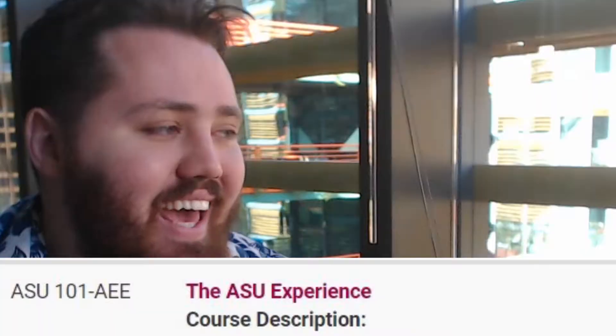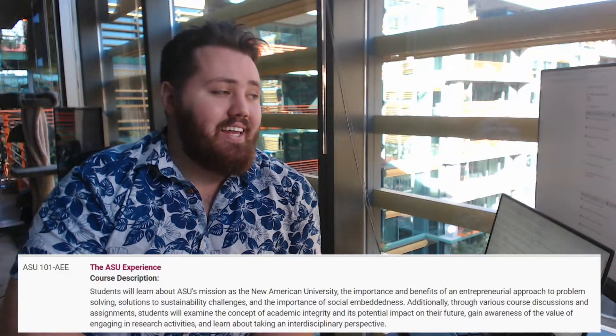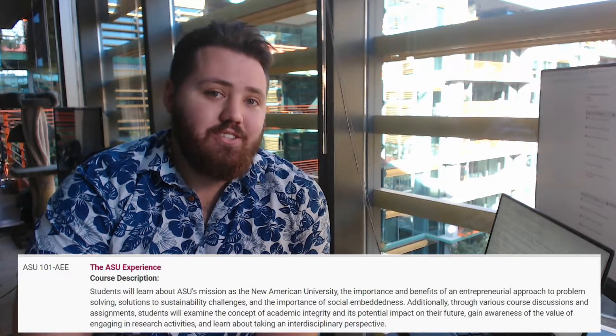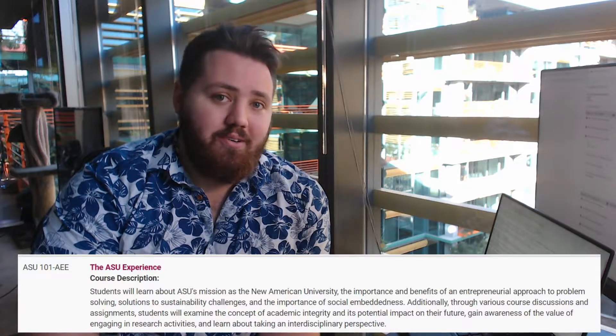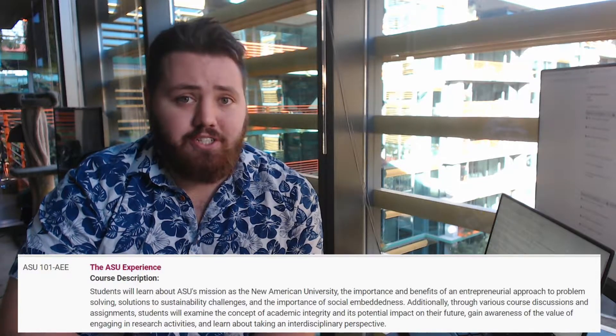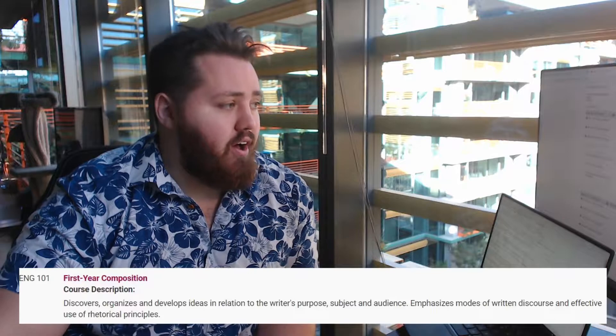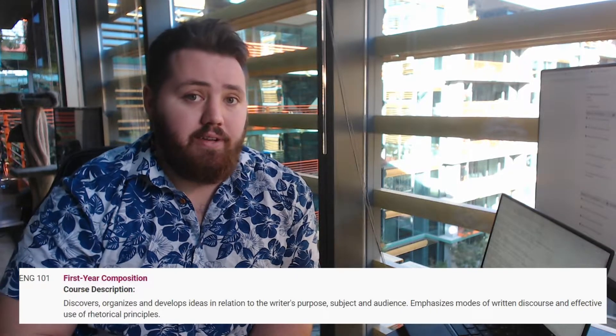ASU 101, the ASU experience. I think most universities now have a class like this — it's basically like, 'Hey, you're not in high school anymore, you're on your own.' Your final project is to go to the career fair, so you know where it is by junior year. Then there's English 101 or 107, depending on whether English is your native language. I got a five on my AP English language exam, and they still wouldn't let me test out of it.